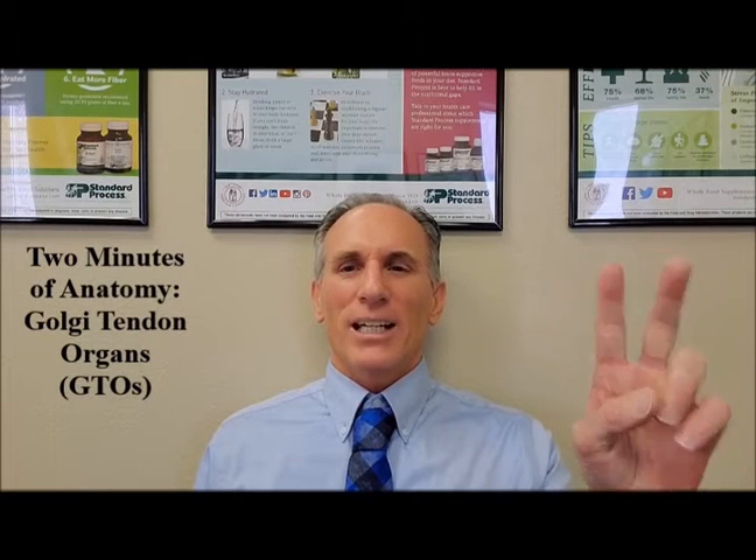Hello and welcome to Two Minutes of Anatomy. I am Dr. Donald Ozzello, a championship chiropractic in Las Vegas. Golgi tendon organs, often abbreviated to GTOs, are mechanical receptors found in most skeletal muscles.